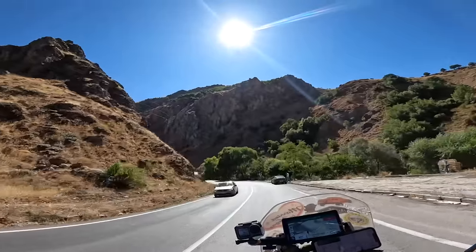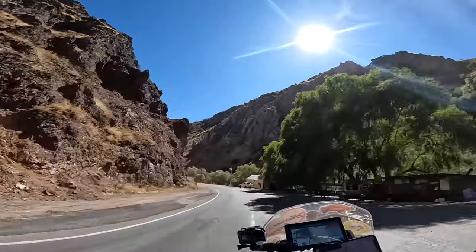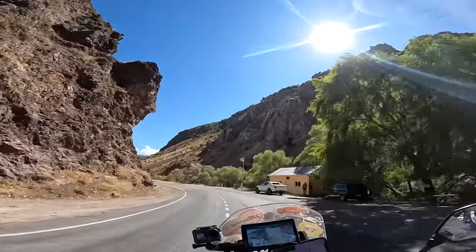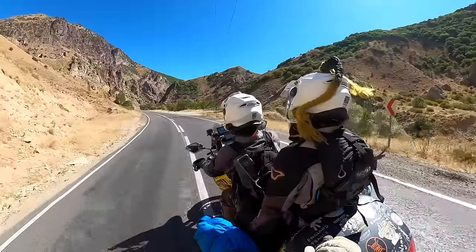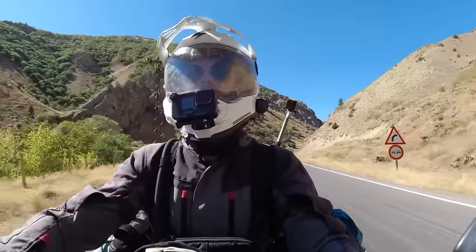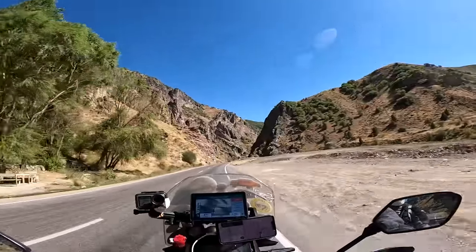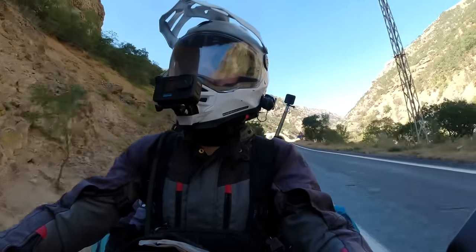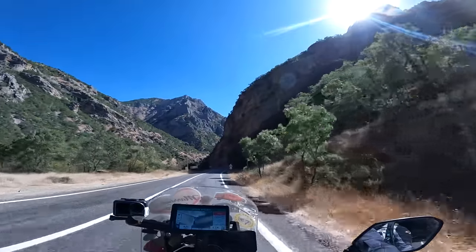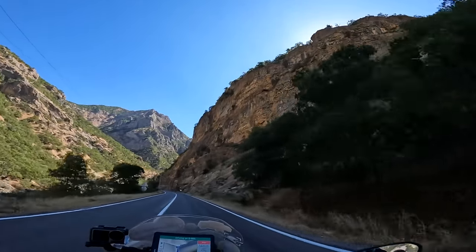Coming into a super crazy gorge here - look at this, it's awesome. Standing views. What a road - look at this. This is absolute favorite road here. This is one of the most spectacular roads we've ridden in a long time.